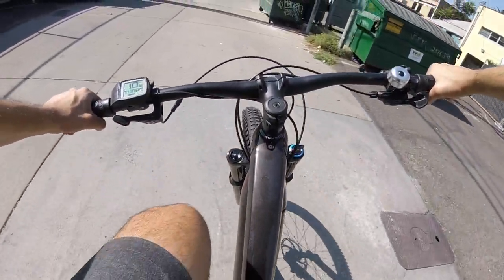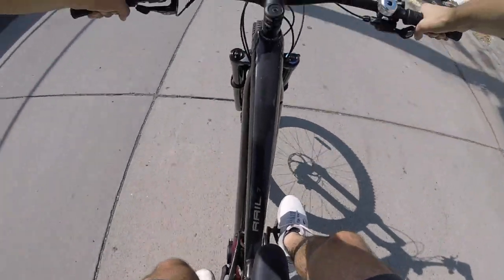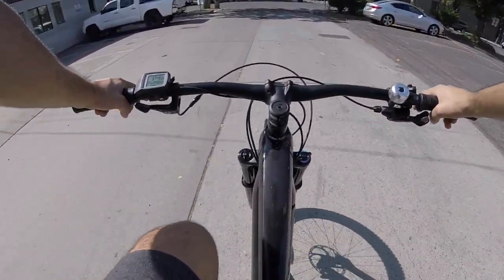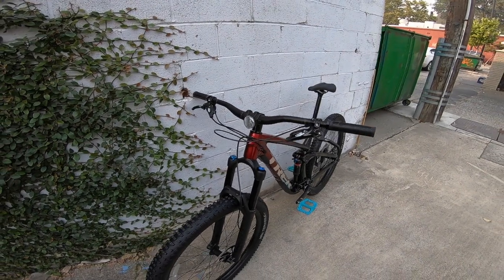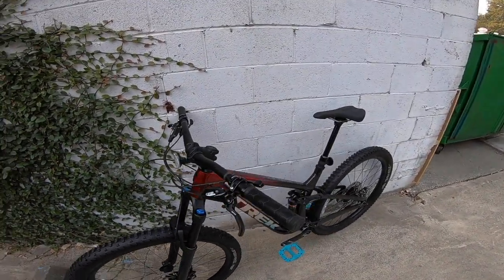And the dropper post and the dual suspension — absolutely insane bike. Here is the 2021 Trek Fuel EX8 GX in a size medium-large.